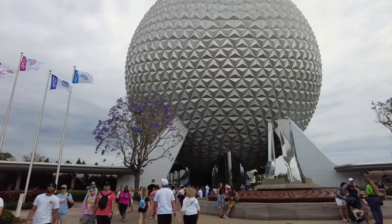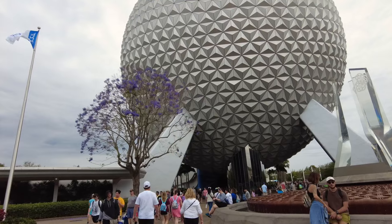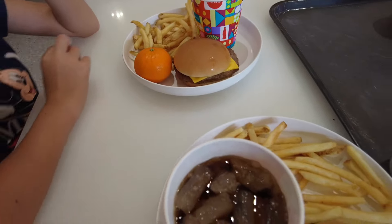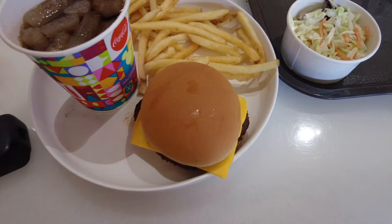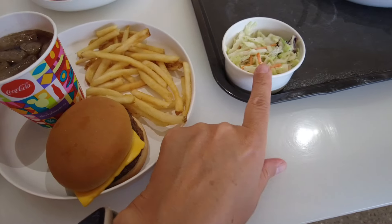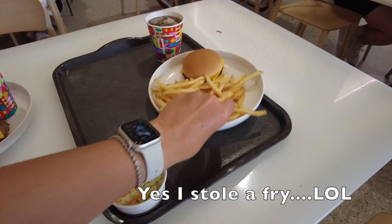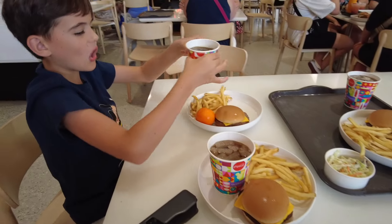We are heading to Connections Eatery for some early dinner - we're starving. It was $27 for three cheeseburger kid meals, and the kids meal has plenty of food. You get a drink and two sides. I got coleslaw, fries, and a cheeseburger. Jameson got fries, a cutie, and his cheeseburger. Sean got double fries. Not too bad for $27.